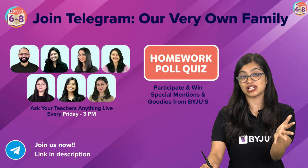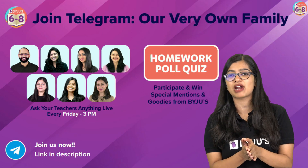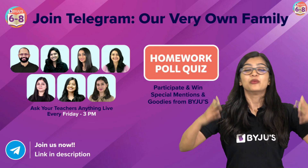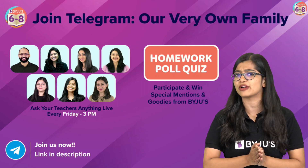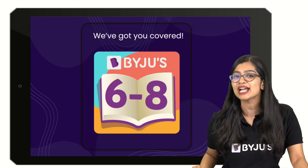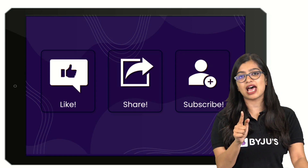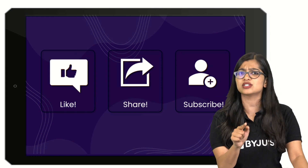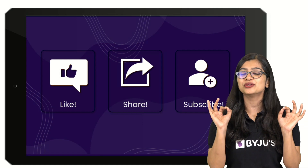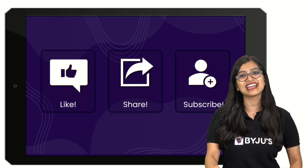Do be part of our Telegram family — the link is in the description box. I know some of you might be a little young for Telegram, so you can request your parents to be there on your behalf. Every Friday we go live on Telegram, we share session PDFs, and a lot more happens on our channel. The 6 to 8 Baidu's channel has got you covered no matter what. Hit that like button, spread the word, share this video, and do not forget to hit that subscribe button. Hoping to see you very soon again with another interesting question — bye bye and have a nice day!